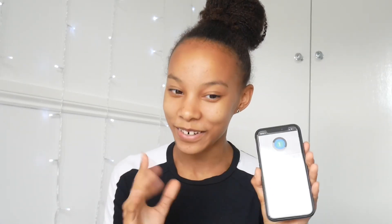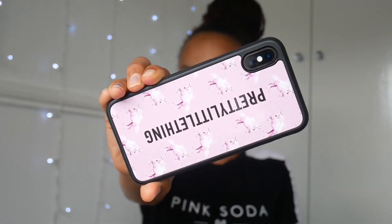The next thing, which is related to my phone, is this phone case. I got this phone case from Pretty Little Thing. I think I showed it in my phone unboxing haul, but to be honest it's not really my favourite. I needed a phone case so I'm actually going to buy a new one soon.